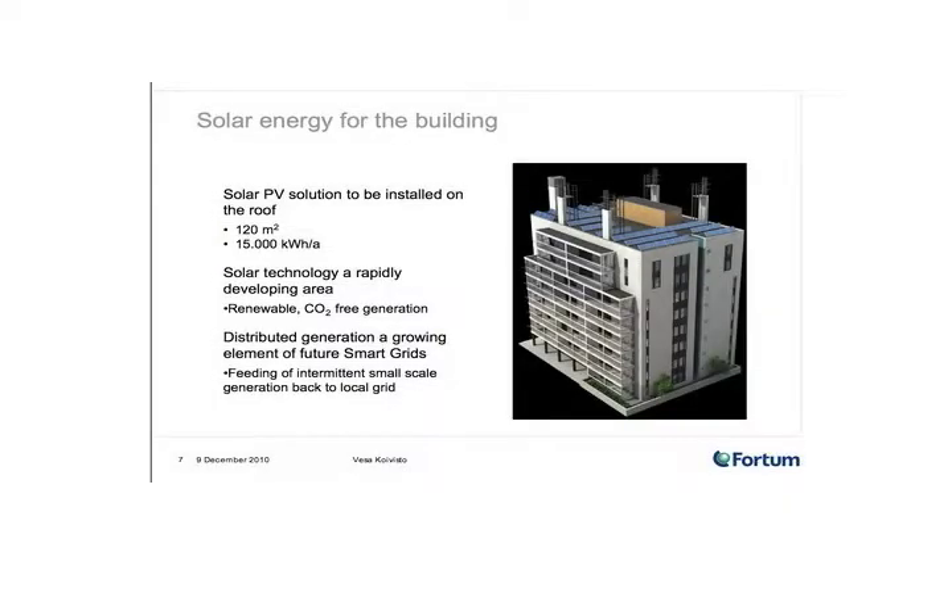In addition to the PVs, we will also build solar PV into the rooftop of the building. There's going to be a relatively large solar PV installation at around 120 square meters. We've estimated that's going to produce about 15,000 kilowatt hours a year. This is the figure that's been communicated in the press releases. For me, this is a very conservative figure — I guess people want to avoid over-promising things.